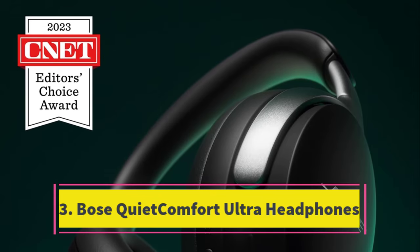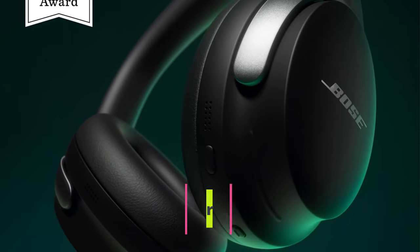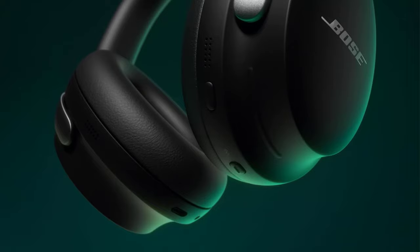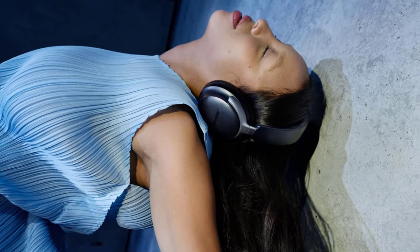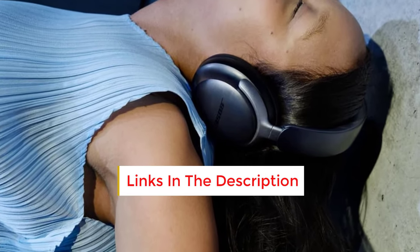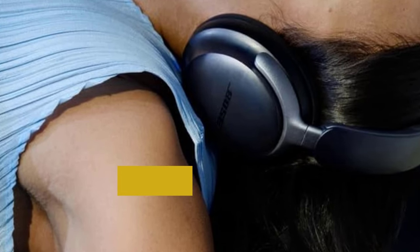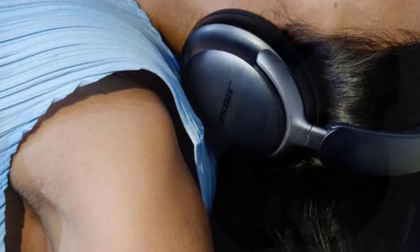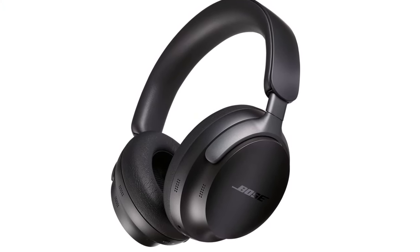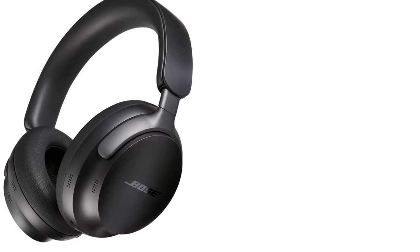Number 3: Bose QuietComfort Ultra Headphones. The Bose QuietComfort Ultra Headphones set a new standard in active noise cancellation, outperforming every other over-ear model we've tested. Their audio output achieves a pleasing equilibrium between rich bass and crisp highs. Furthermore, equipped with AptX Adaptive support and innovative immersive audio modes, they rival the top offerings from Apple and Sony in terms of features. For unmatched active noise cancellation capability, the Bose QuietComfort Ultra Headphones stand as the ultimate choice among over-ear options.